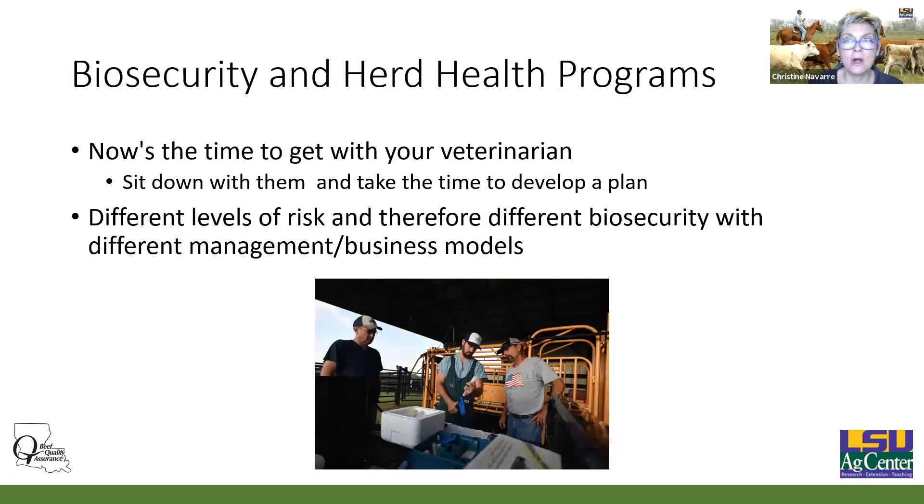Now's the time to think about those things. As veterinarians, we are hearing that indemnity — should we get a foreign animal disease outbreak — and stop movement orders, whether or not you can move cattle after a stop movement, may be tied to having a written biosecurity plan. So it makes good business sense to have those biosecurity plans on a day-to-day basis, and also from a preparation standpoint, because we just don't know when one of those foreign animal diseases is going to enter the US.